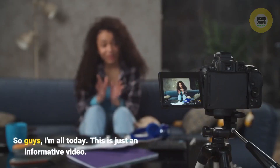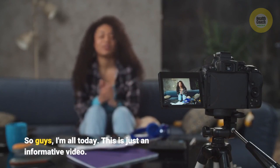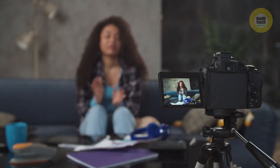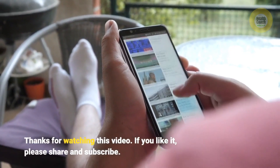That's all for today — this is just an informative video. Thanks for watching; if you like it, please share and subscribe.